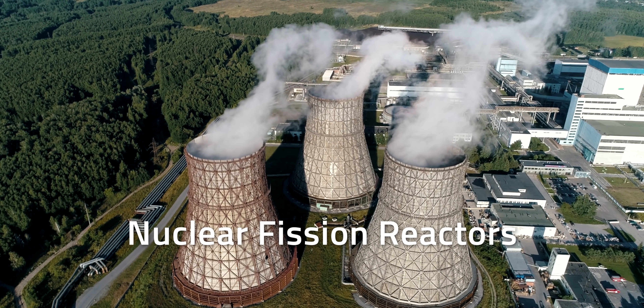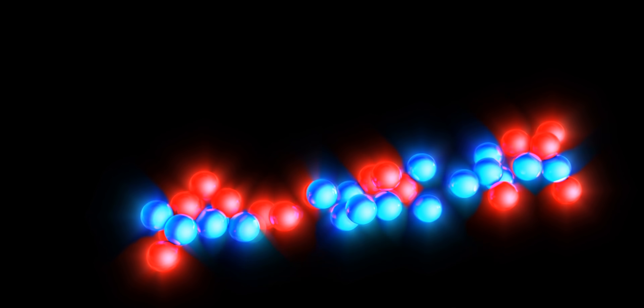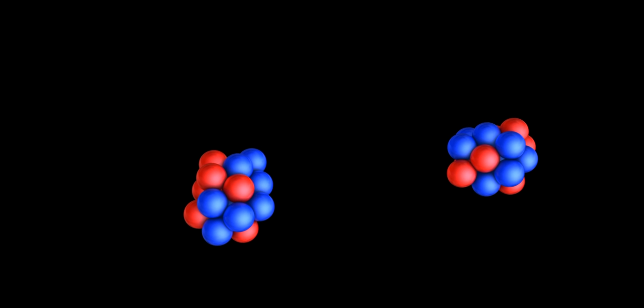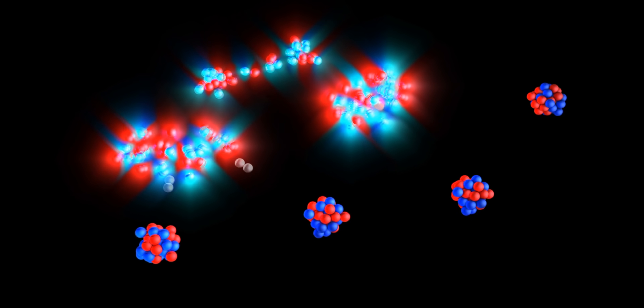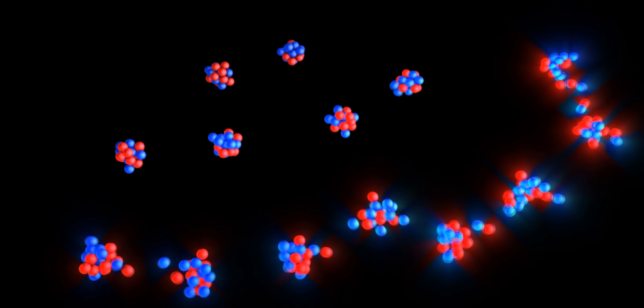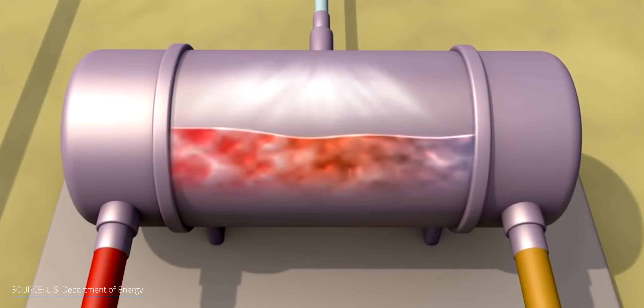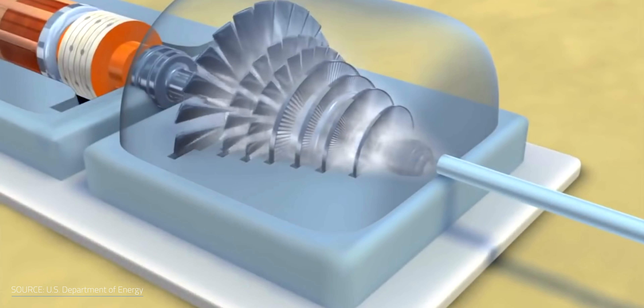Nuclear fission reactors are what we see around the world today. In a fission reactor, you blast a neutron into an unstable uranium-235 atom to split it into smaller fragments, including more neutrons. These new particles will hit other uranium-235 atoms, which generate a chain reaction effect. The breakdown of the uranium isotope releases energy in the form of heat, which is used to vaporize water, and that resulting steam can then be used to power a turbine to generate electricity.